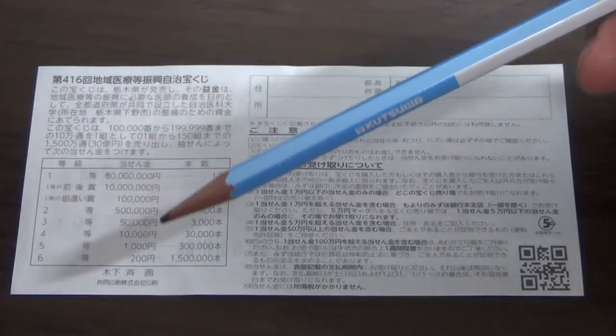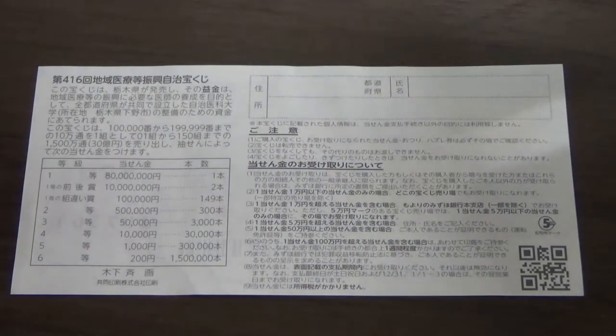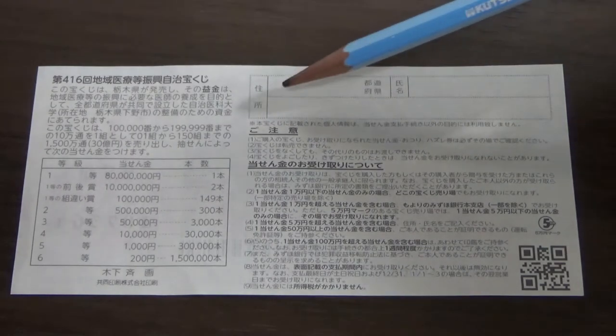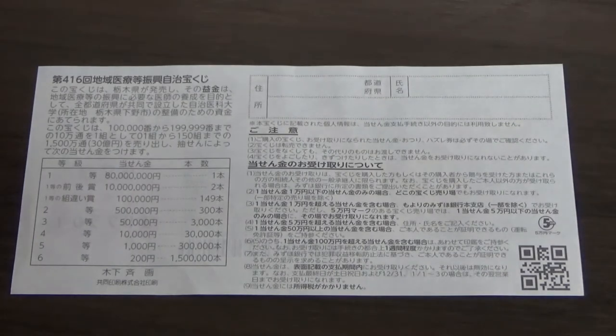Quickly looking at the back, here is a breakdown of the prizes and the rules in Japanese. If you happen to win the first prize, you're going to have to fill in this area here — you will write your prefecture, then your full name, then your address in Japan.